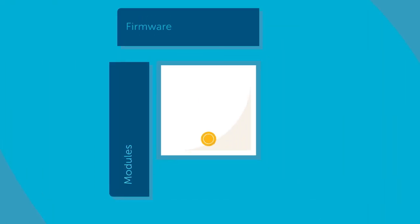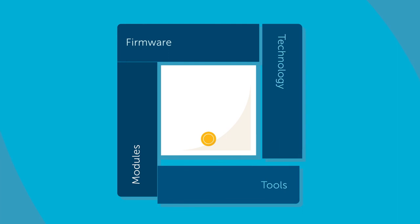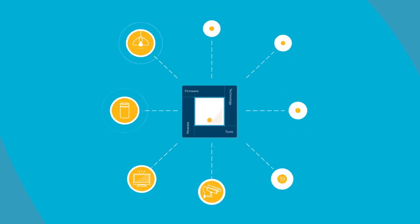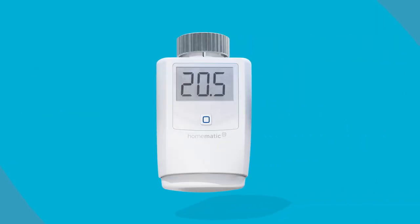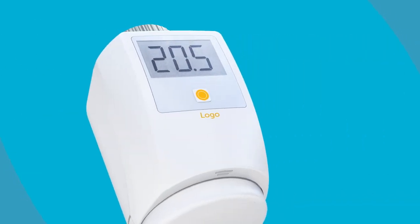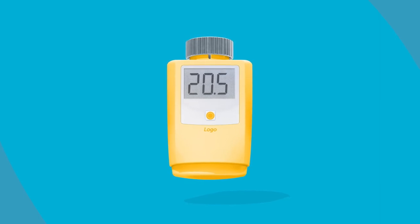Upon request, we can also supply modules, firmware, technology and tools so that our partners can manufacture their own devices, or we develop suitable devices for our partners with their logo, their housing and with their very own functions.